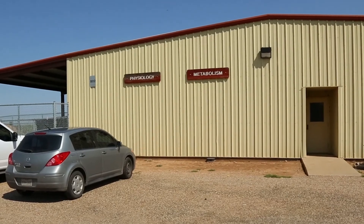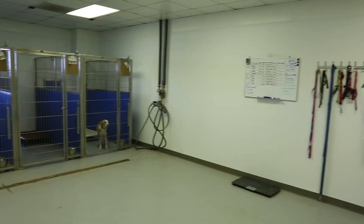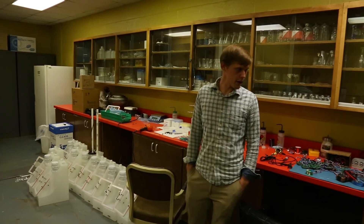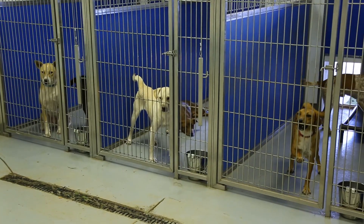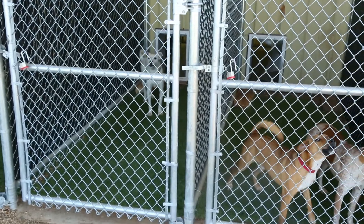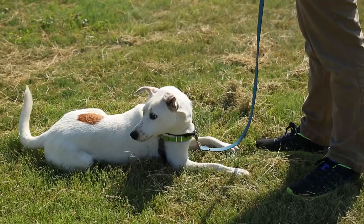Texas Tech's canine olfaction lab opened in July 2017. Here you'll find kennels, play yards, a behavioral training room, a controlled lab, and dogs — up to 12 of them at a time. Hall relies on them for research, trying to get a better idea of what the dog's noses can and can't do.